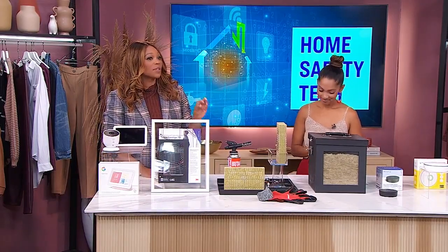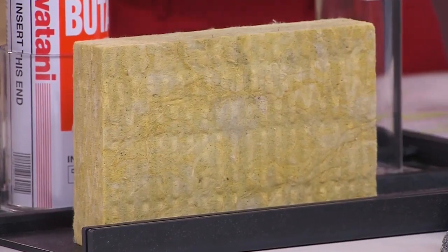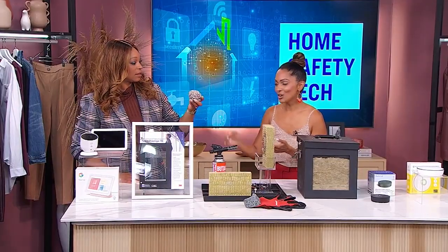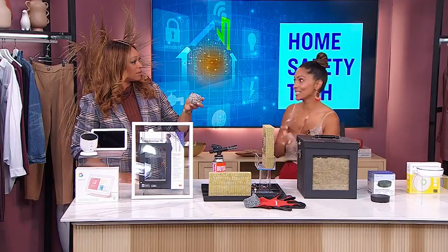Insulation isn't always top of mind when we think about safety tech, but this product really surprised us — it literally blew the doors off when it came to innovation. When it comes to security and safety, a lot of times we don't think about the foundation of our home. What we're being given from Rock Wool is an incredible insulation product made of stone. This insulation is not only fire resistant, but also water resistant and will improve your air quality as well.